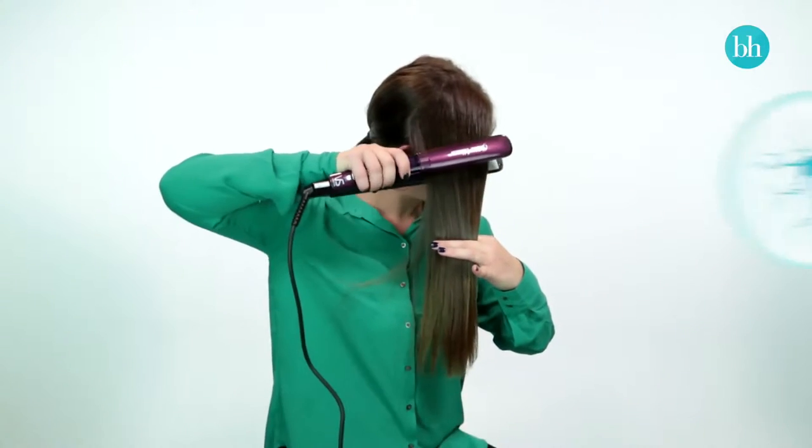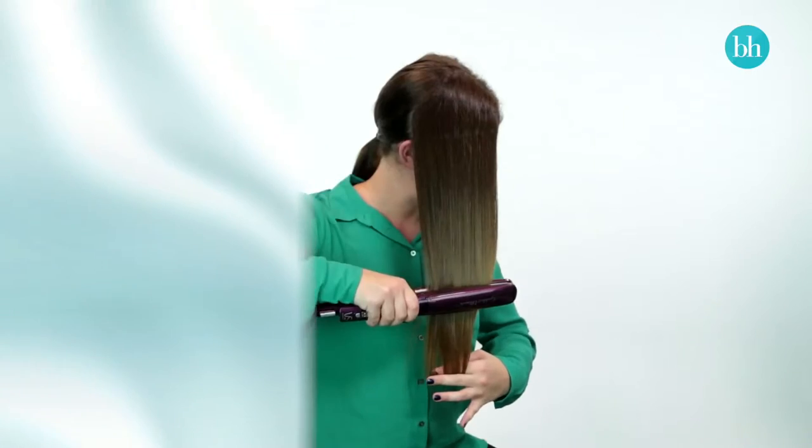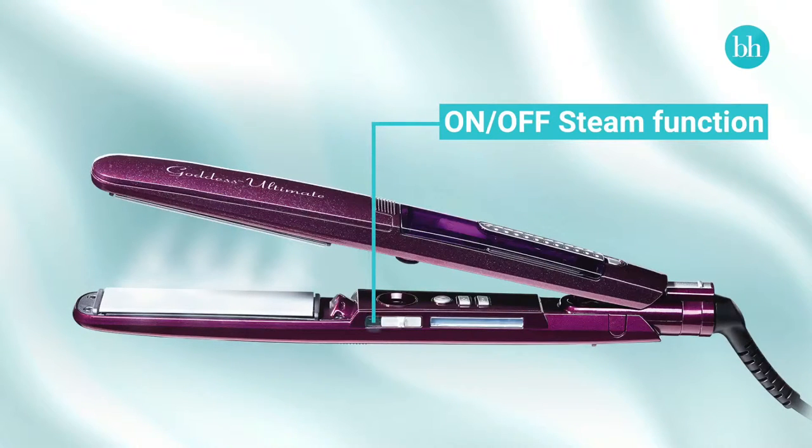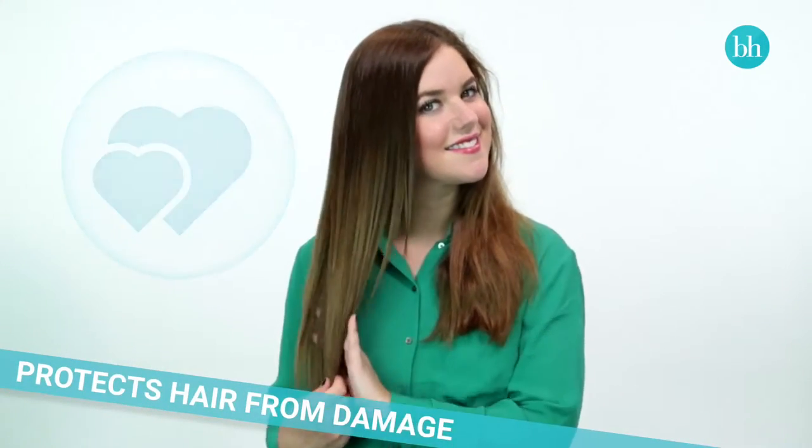Even as she applies heat to the hair, it's not drying it out. This is because the Goddess has a steam function. Steam infuses into the hair cuticle, and straightening actually seals in that moisture, so her hair feels smooth and looks super healthy.